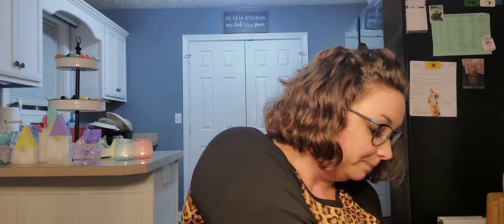Next up we will do household. For those new to the channel, household for me is a catch-all category — it's cleaning supplies, it's decor, it's just whatever. Instead of a bunch of little tiny different categories I just put it into one.